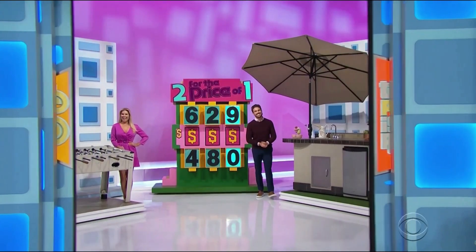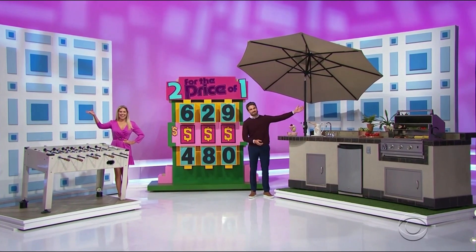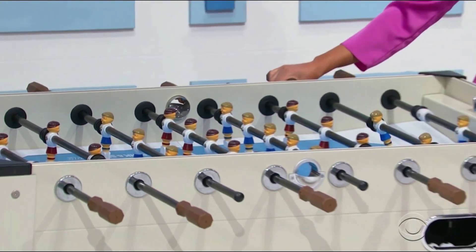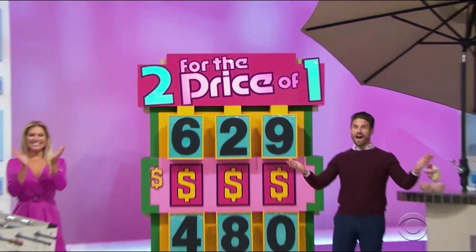Two for the price of one: a foosball table and an outdoor kitchen island. Enjoy fast action play on this indoor-outdoor foosball table featuring carbon fiber player rods from Park & Sun Sports. Everything is worth $10,115.